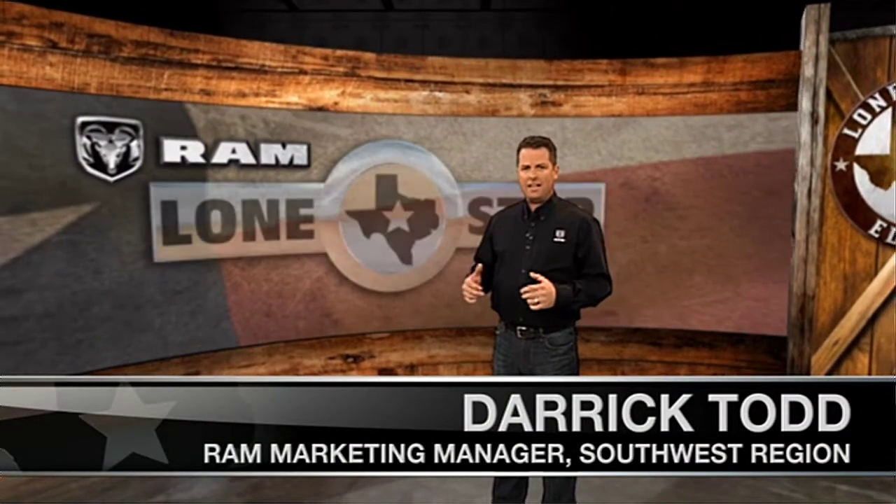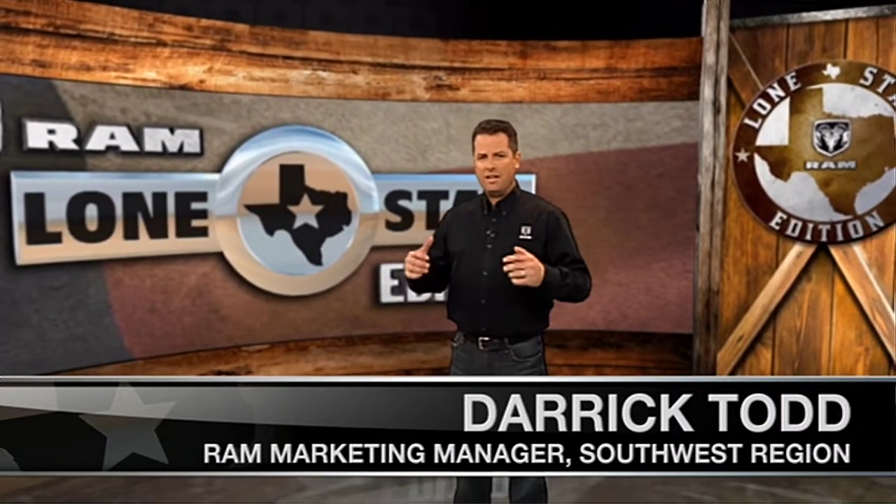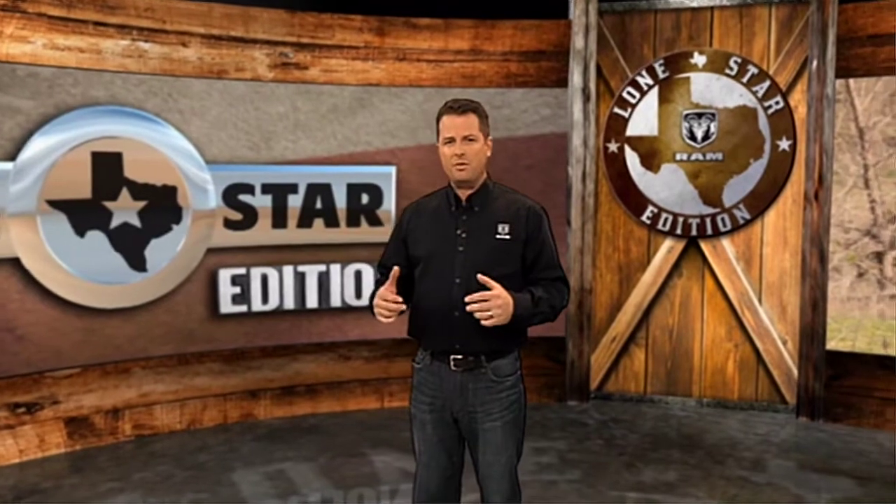Hello, my name is Derek Todd and I'm the Dodge and Ram Marketing Manager for the Southwest Region. I'm here today to talk to you about the Ram 1500 Lone Star Edition, our best-selling Ram 1500 Crew Cab in the Lone Star State.